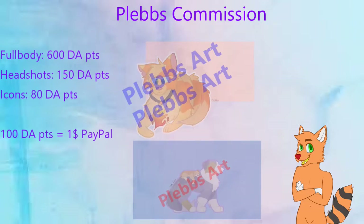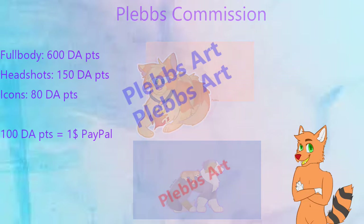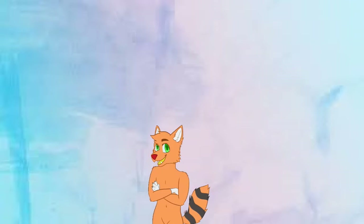Next, a plain full body will cost you 600 DeviantArt points, a headshot will cost 150 points, and an icon will cost 80 DA points. If you want to commission this person, go check them out on DeviantArt. I do recommend checking out the service on Plebs' commission page on DeviantArt so you won't run into any conflicts when starting a deal.